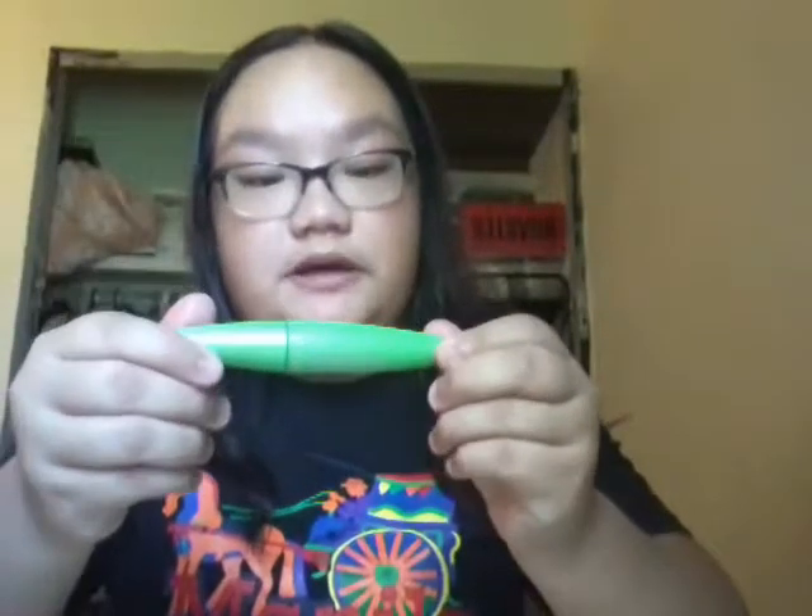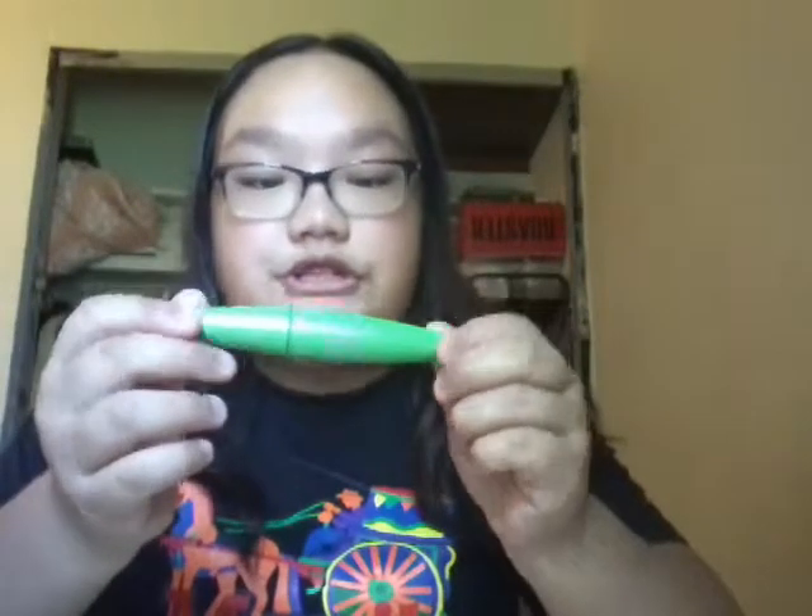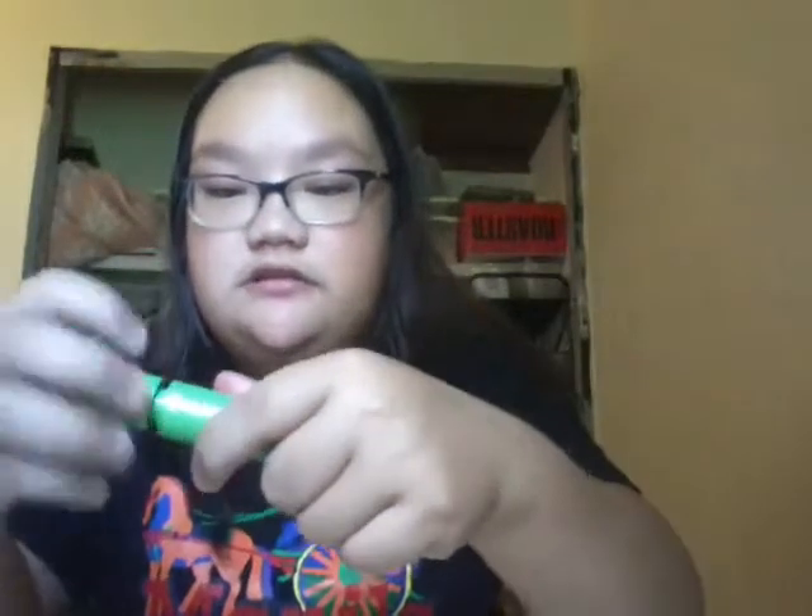Next is from CoverGirl. I have the Water Resistant Clump Crusher by Lash Blast. It looks like this — this is actually the mascara that I use. And the wand looks like that.